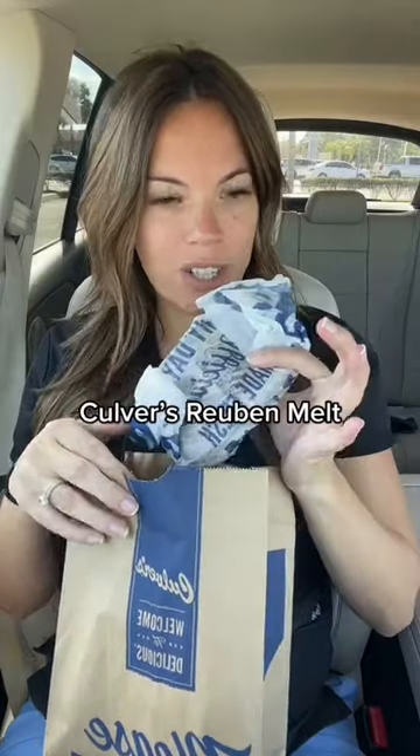Today we are trying the Culver's Reuben Melt. Had a lot of things from Culver's, but never the Reuben. It looks very cheesy and saucy — lots of corned beef on there.